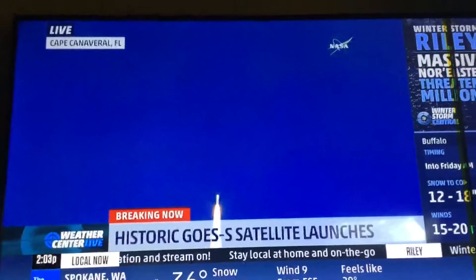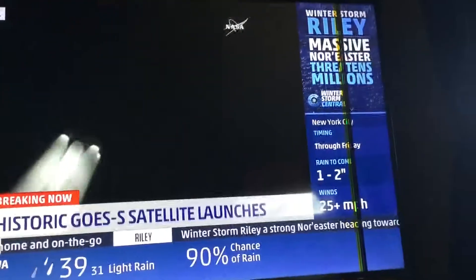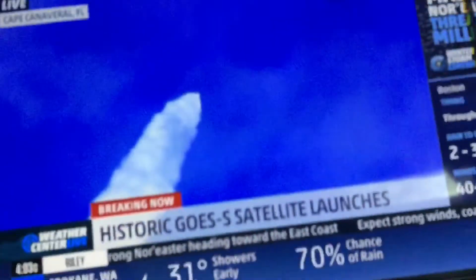The speed chamber pressures are rolling off as expected. 47 seconds after launch, the vehicle will pass through the area of maximum dynamic pressure, or max-Q.